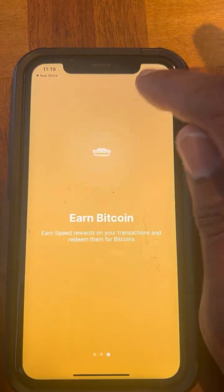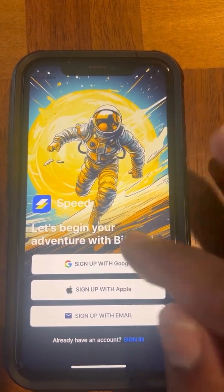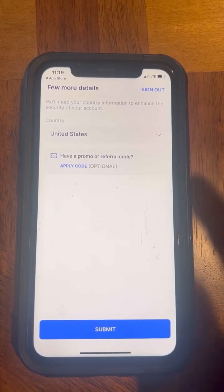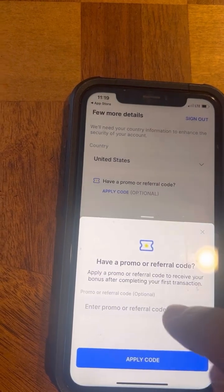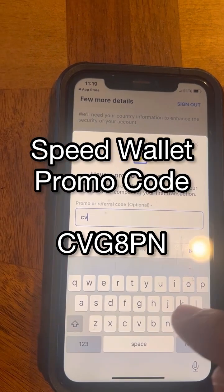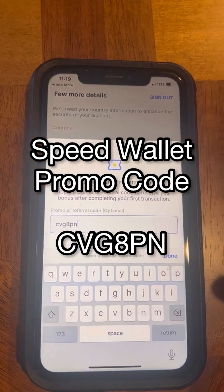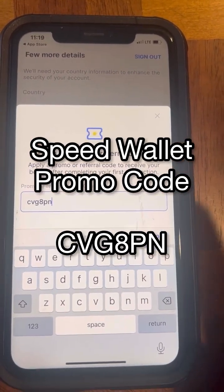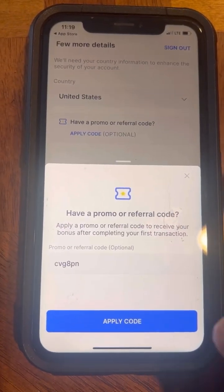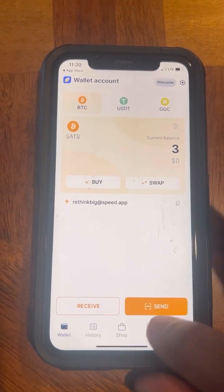There's also a sign-up code for Speed Wallet. When you get started, hit Next, then Finish, and sign up with whatever service you want. Your promo code for Speed Wallet is CVG8PN. Once you enter that code, they're going to give you 500 sats — free money just for signing up with this code.